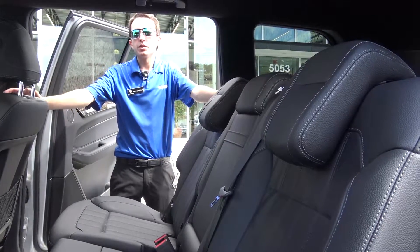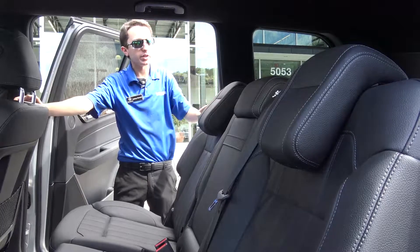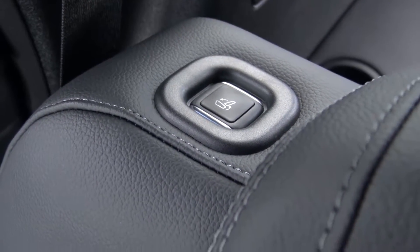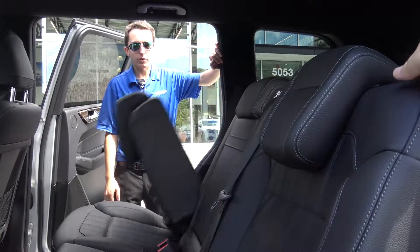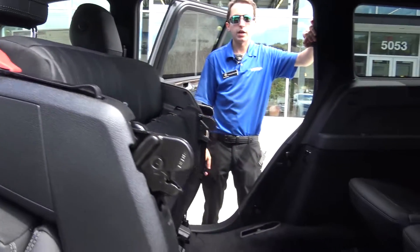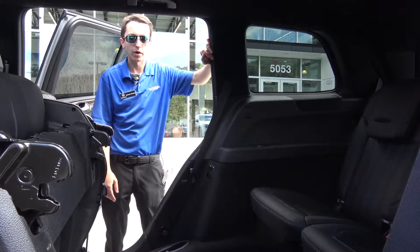The 2017 Mercedes-Benz GLS offers power easy entry for the second row of seats. With the simple press of a button right next to the rear headrest, you can actually power everything with the seat to automatically fold up. It will also move the front seat to the ideal position so that the seat can properly expand or collapse for you.